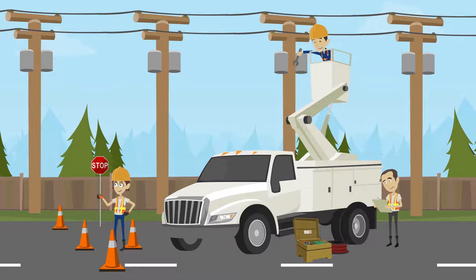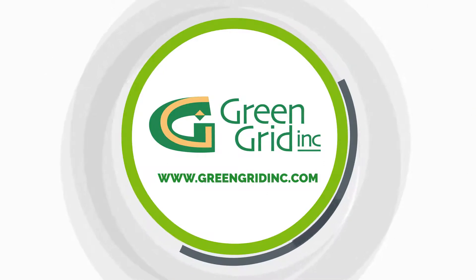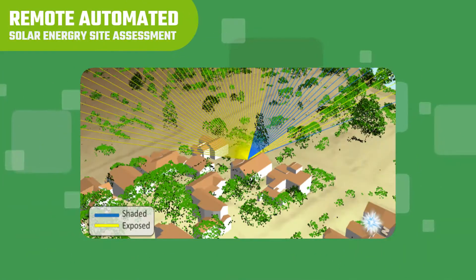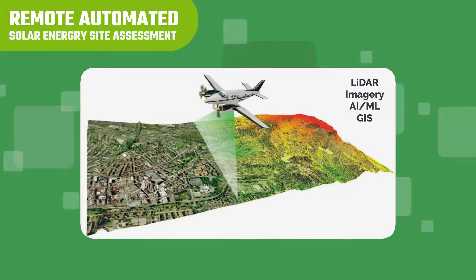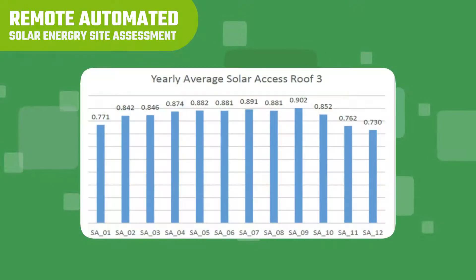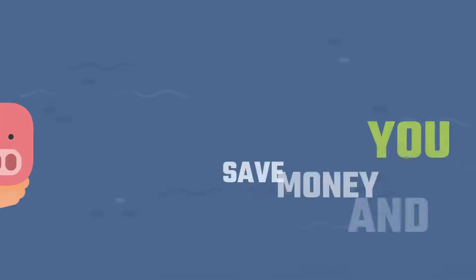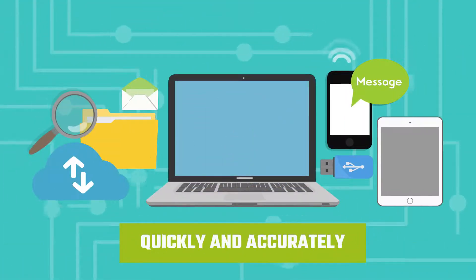Electrical utilities and installers benefit from digital solutions for solar sales and installation. At Green Grid, Inc. (GGI), we provide proven large-scale remote automated solar energy site assessment from aerial LIDAR and imagery-derived accurate site measurements, panel-level shade and generation analysis, and panel layout design for a fraction of typical manual site assessment cost and turnaround time. The results are shared digitally, quickly, and accurately.